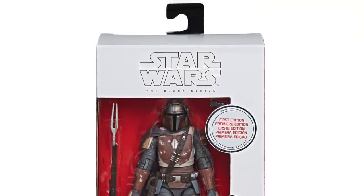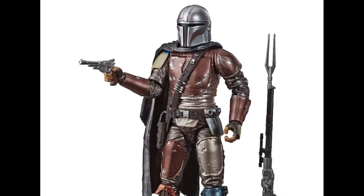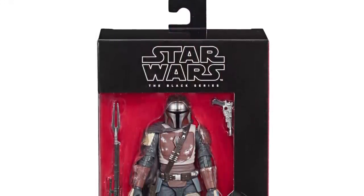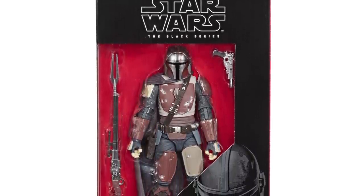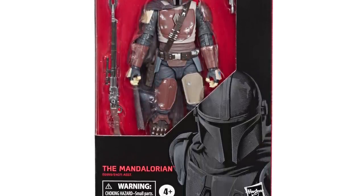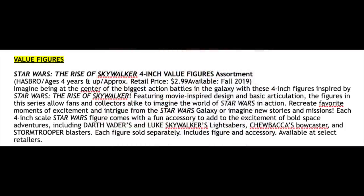Now I mainly buy the vintage collection, so when it comes to the Black Series I only kind of buy the main character or exceptional figures from the original trilogy. The one that I will definitely be picking up on Triple Force Friday will be the Mandalorian himself, but that's because I'm going to just open it. I'm not an inbox collector when it comes to the Black Series — I want to open him, so I'll be quite happy with that standard red and black box release.